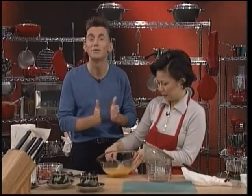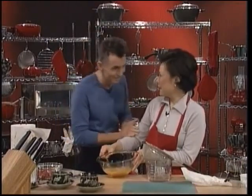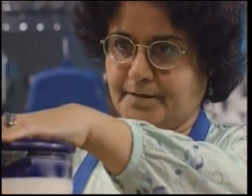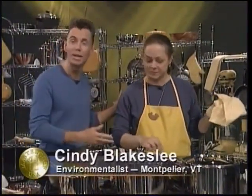But I thought I'd better show you something coming from the yellow kitchen too. Best of luck to you, Kyung. Thank you very much. And in the yellow kitchen, we have Cindy Blakeslee from Montpelier in Vermont.